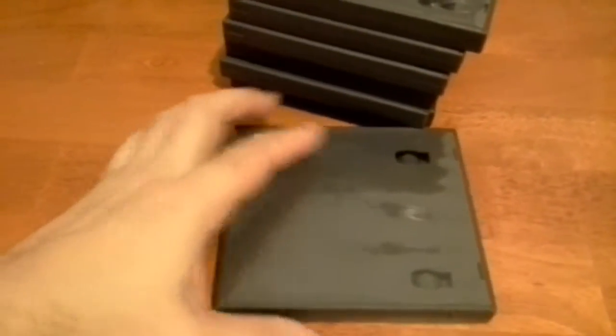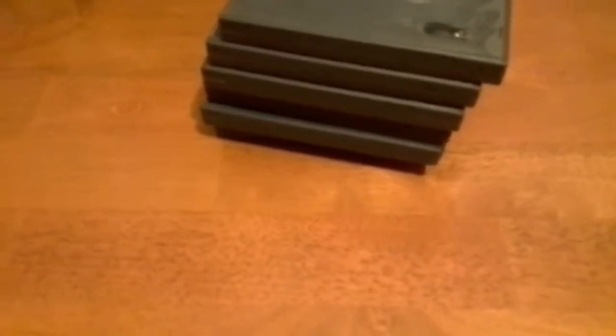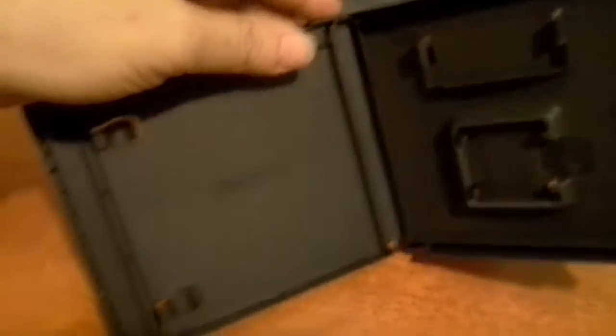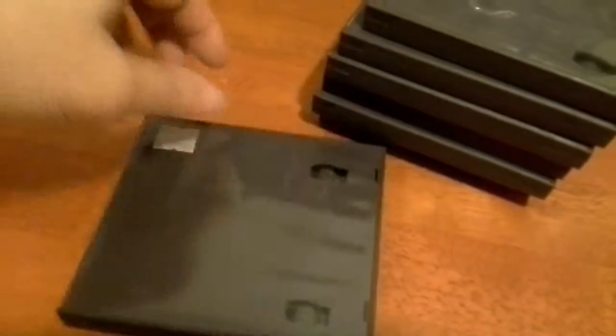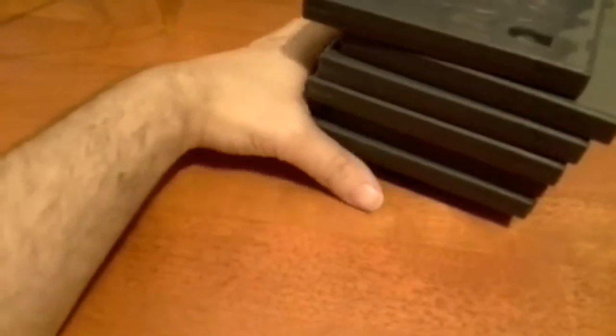At a smaller thrift store, I found these Nintendo DS cases. I could always use a few — I've got some Game Boy Advance games and DS games that need them. They have plates for both. These are only $0.50 each, and it was on sale, so I actually got seven of them for $3. Pretty good deal. Always on the lookout for those.